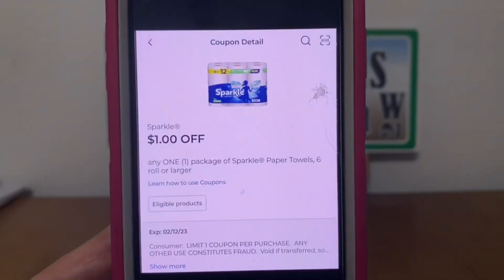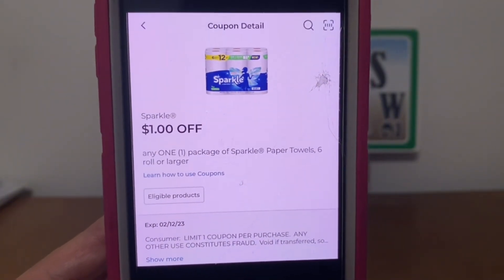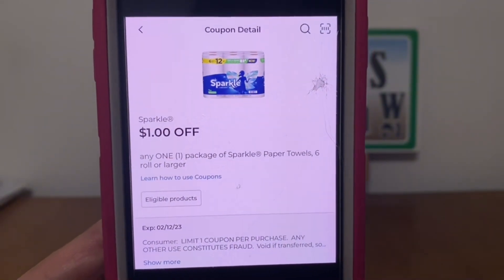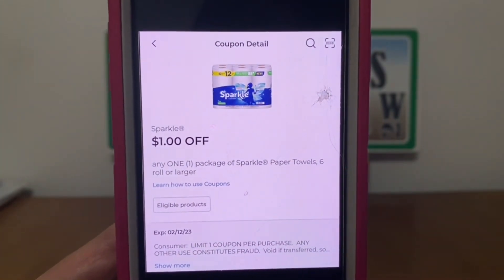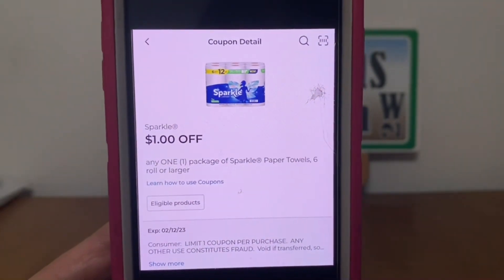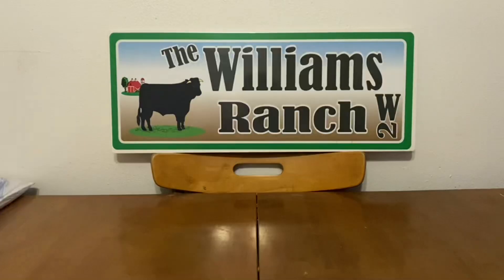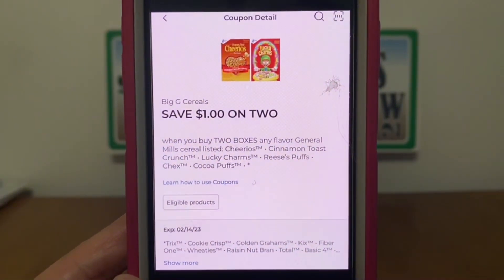Now this is a glitch coupon — I did not put this one in my glitch list video because it was not on my account when I filmed that video, but this is glitching on the two-roll Sparkle paper towel, so let's clip this one as well. We also have the Big G cereals, one dollar off two.